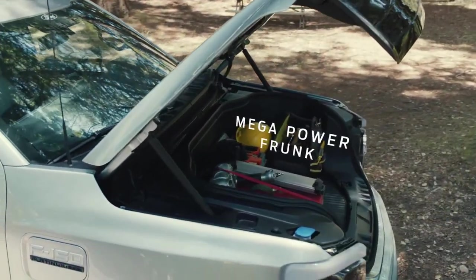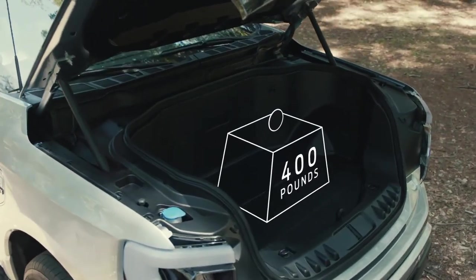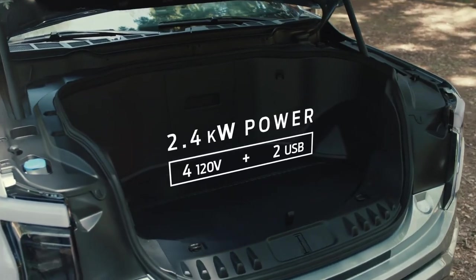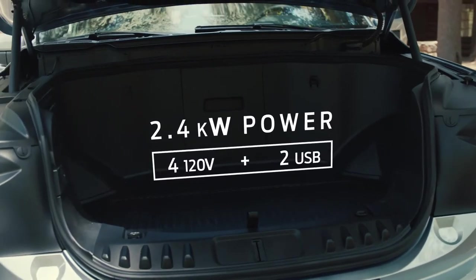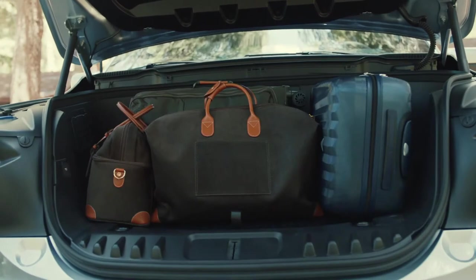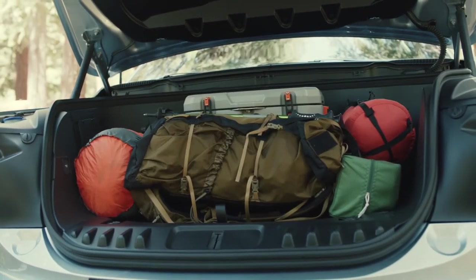A walk-in closet that you can drive — with 400 liters of storage, capable of hauling up to 400 pounds. Standard with 2.4 kilowatts of power up front, with four 120-volt and two USB outlets. Storage that's customizable and lockable. The Mega Power Frunk is quite possibly the most useful innovation since, well, since the truck bed.